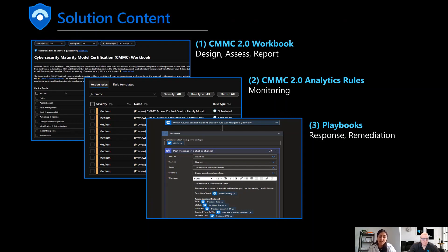Once you have that initial design and assessment through the workbook, analytics rules help you monitor your posture over time. We've also built in playbooks for automated, consistent responses so that your teams can spend less time navigating across products and more time remediating and making sure your environment is secure.